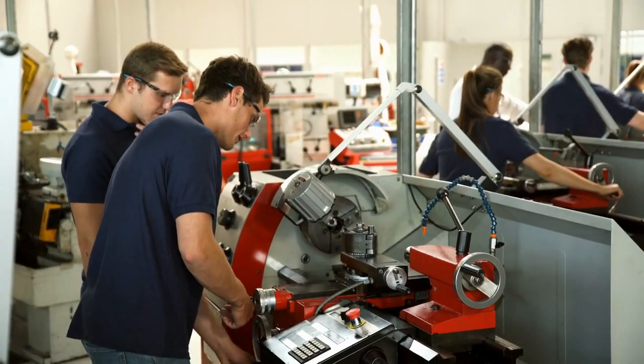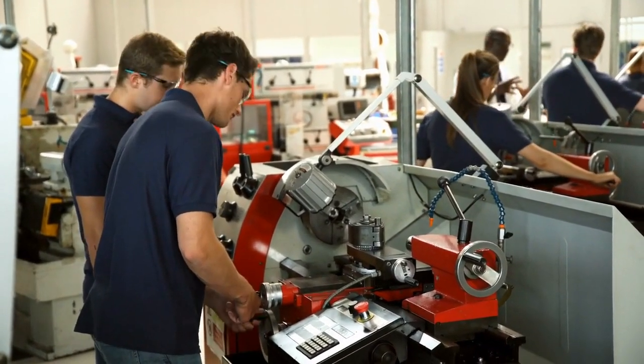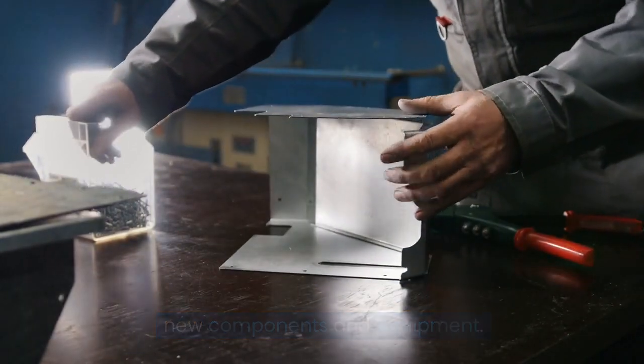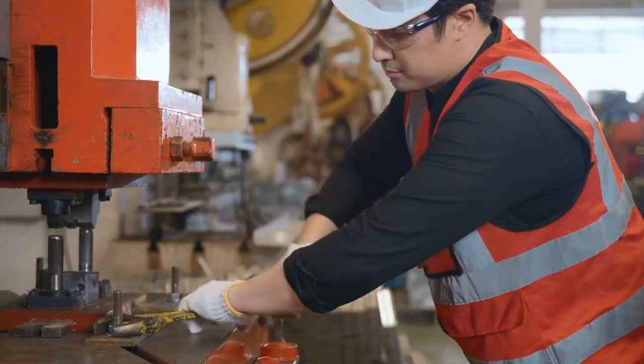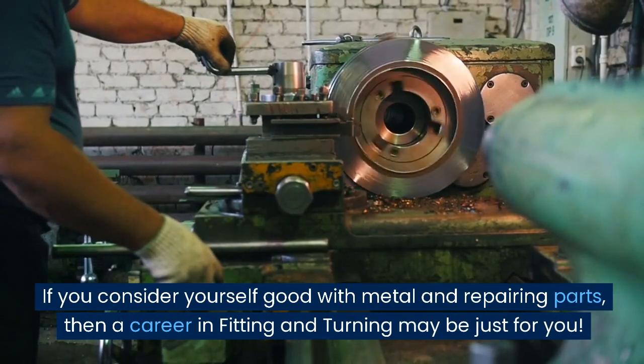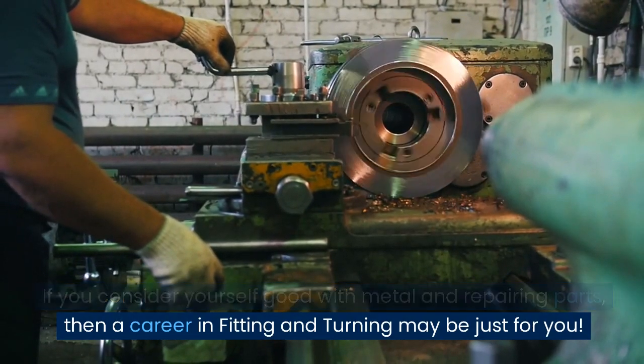They maintain and repair many different kinds of machines. They are also responsible for the assembling and fitting of new components and equipment. It is a highly skilled job. If you consider yourself good with metal and repairing parts, then a career in fitting and turning may be just for you.